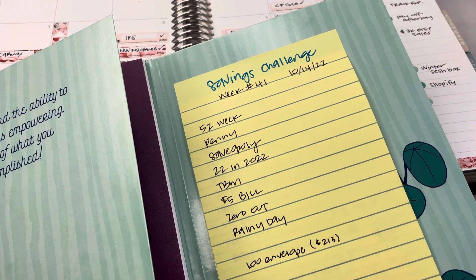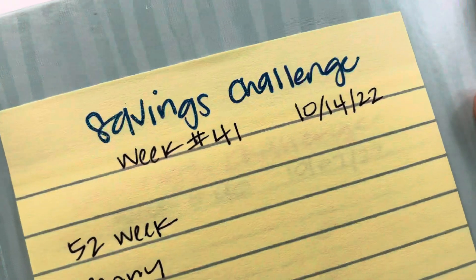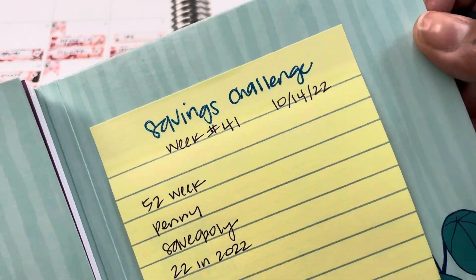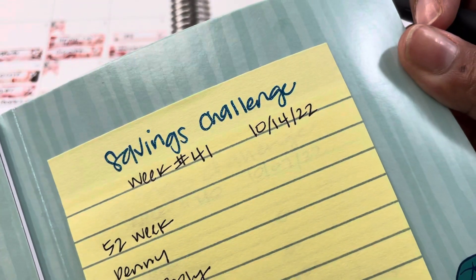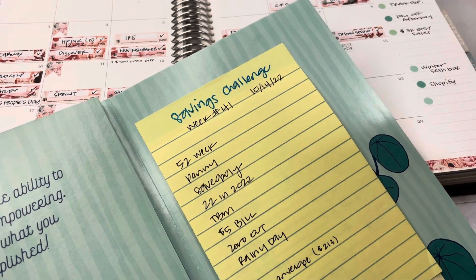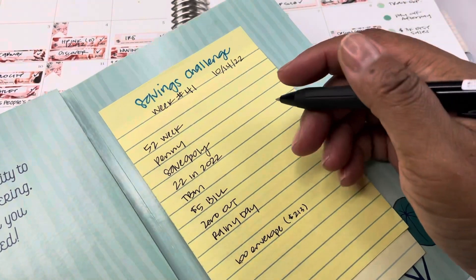Today is Friday, and it is time for a weekly update to our savings challenges. This week we have a couple of things going on. We are on week 41 of our weekly savings challenge update, and we'll start with the zero-out challenge, because I don't want to forget the dollar amount.